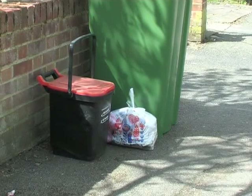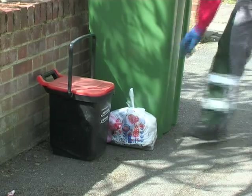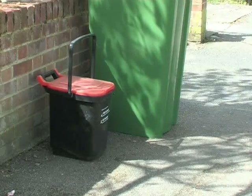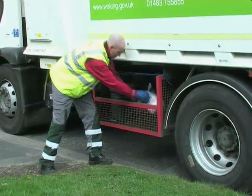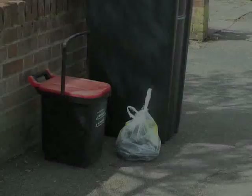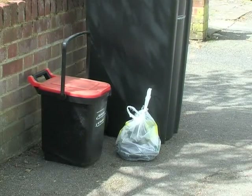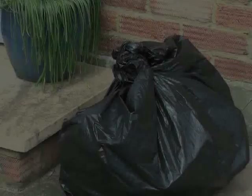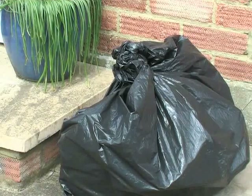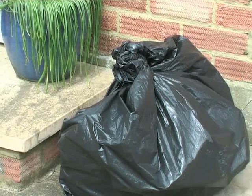So one week you will have your green recycling bin collected along with your food waste bin and textiles. And the next week you will have your grey rubbish bin collected along with your food waste bin, electrical items and batteries. Please don't put your textiles or electricals in black sacks — they can be mistaken for rubbish and won't be collected.